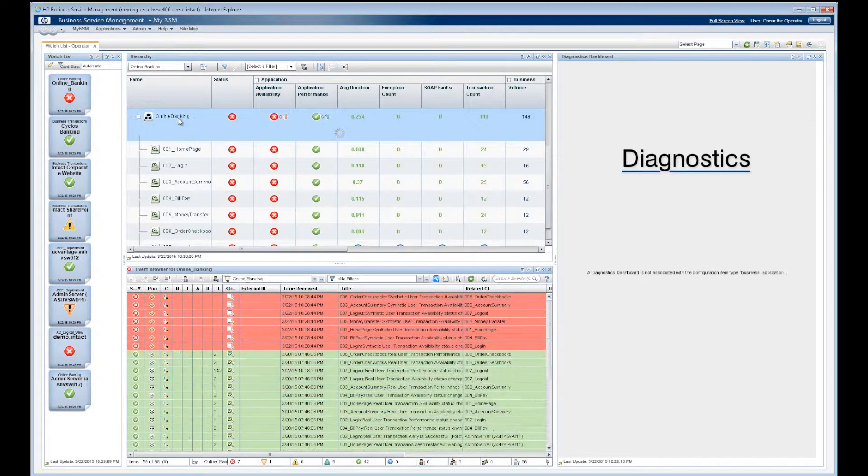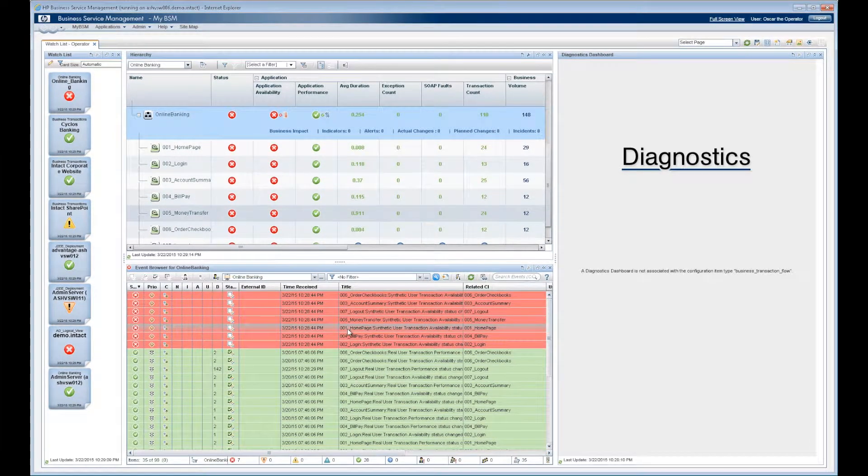As he selects the individual components, his bottom pane view changes and he only sees the events that are relevant. HP's integrated solution is completely context sensitive.